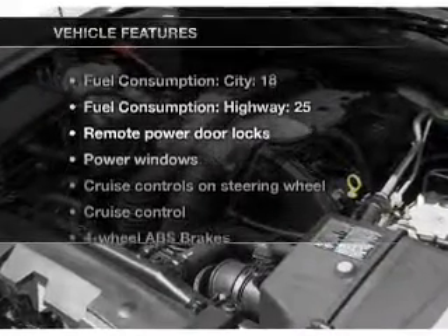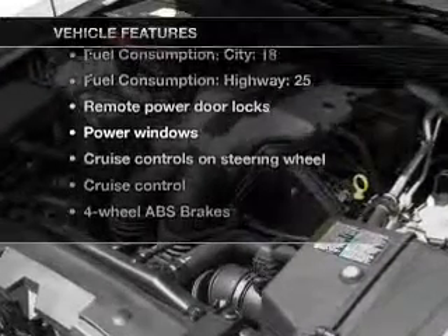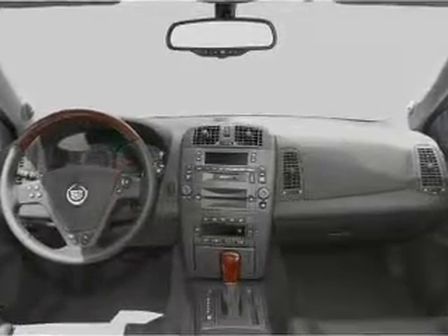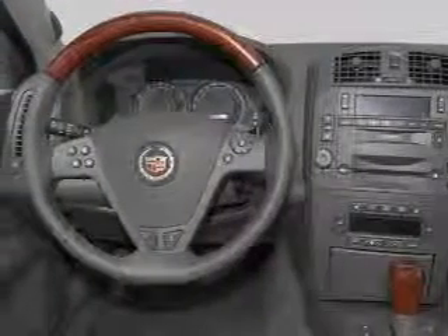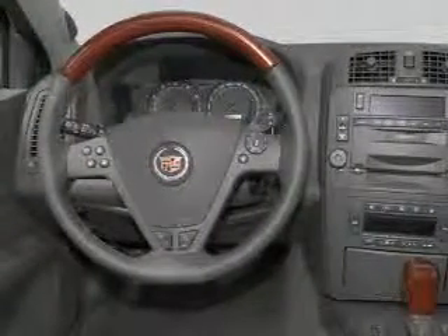And with these notable features, you won't want to miss out on the opportunity to own this amazing ride: air conditioning, power door locks, power windows, power steering, cruise control, power mirrors, an AM FM stereo with a CD player, and an adjustable tilt steering wheel.